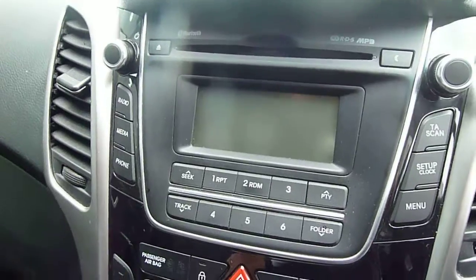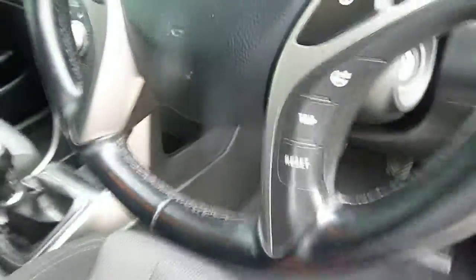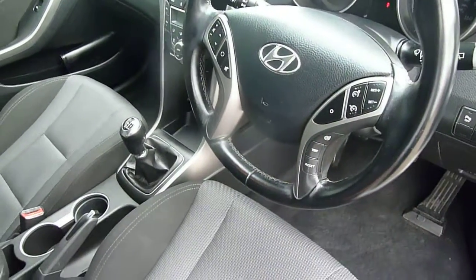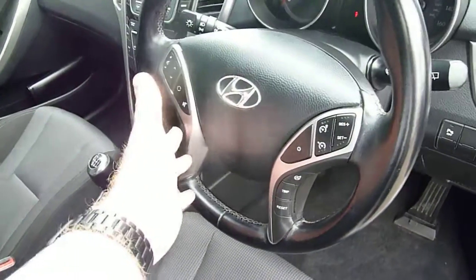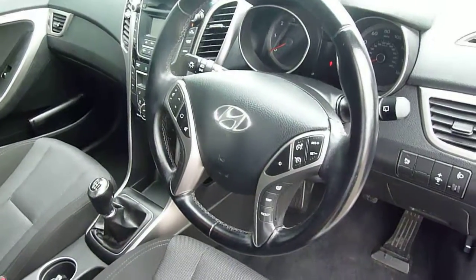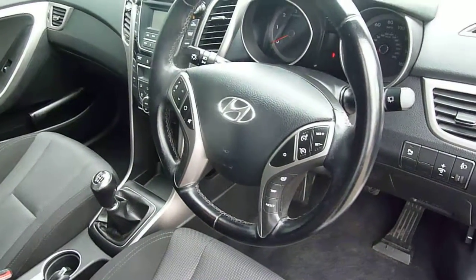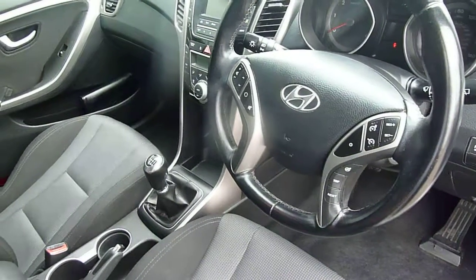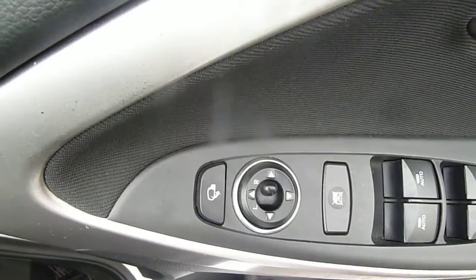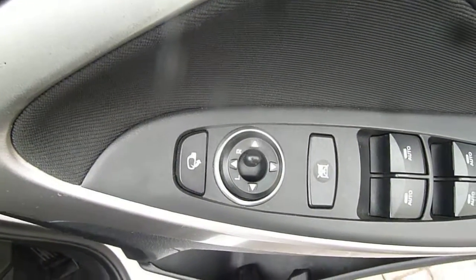You've got your CD radio, and on and around your steering wheel we've got cruise control and speed limiter, trip computer buttons, flex steering, Bluetooth, and audio controls — everything's really nicely at hand. Auto lights and auto wipers are all standard on the car, along with stability and traction control. In the driver's armrest you've got controls for the electric windows and the electrically adjustable and retractable door mirrors.